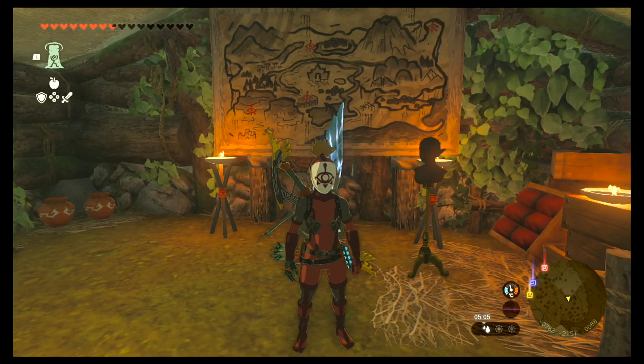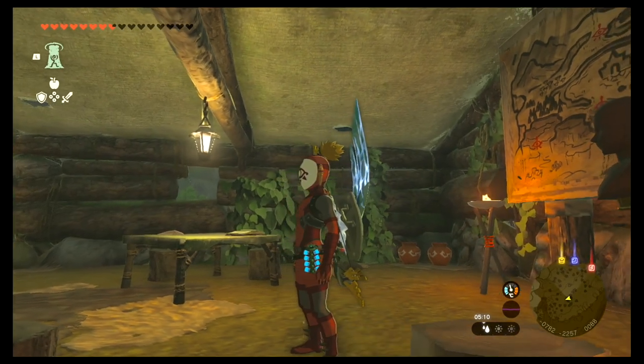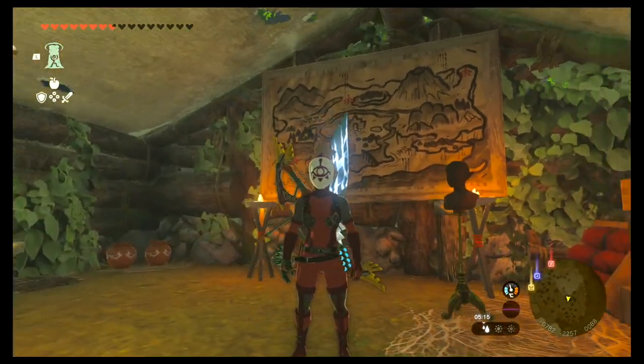Would you like to know how to get the full Yiga Clan armor set in Zelda Tears of the Kingdom? Today I'm going to show you exactly where you can find all the pieces.